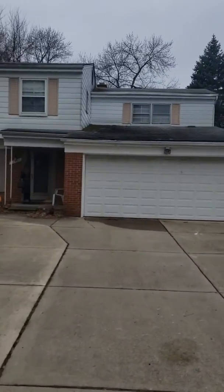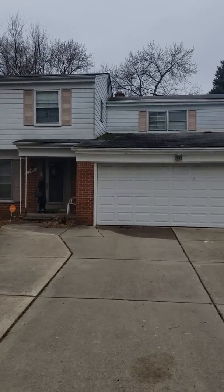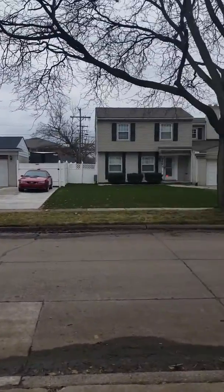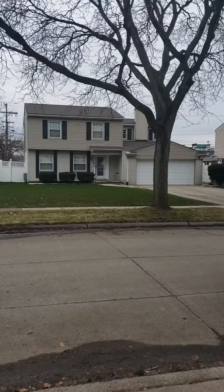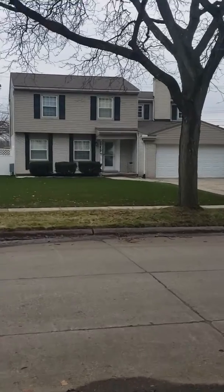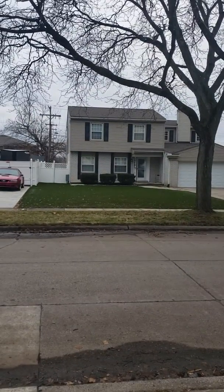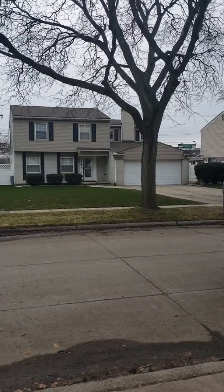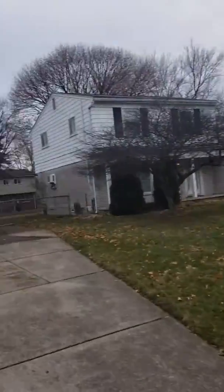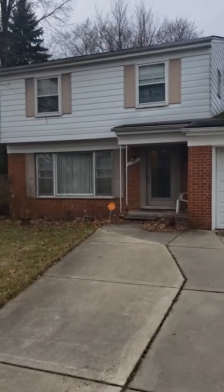This house here is $189,000 and it's the same square footage as the house that sold for $30,000 more. However, as you can see, they have an AstroTurf lawn and they've redone the exterior a little bit with some siding and some nice updates. So that means there's about $30,000 in equity in this house.